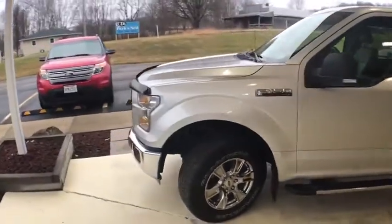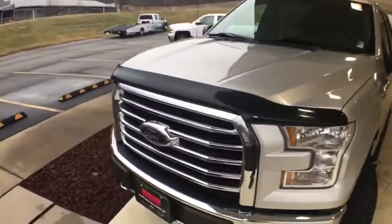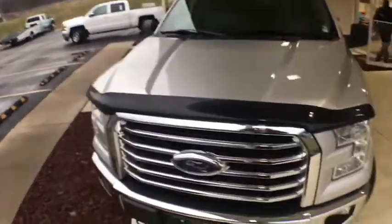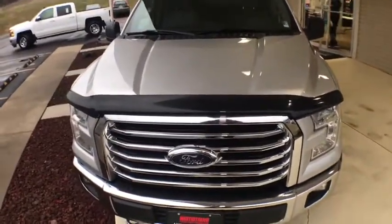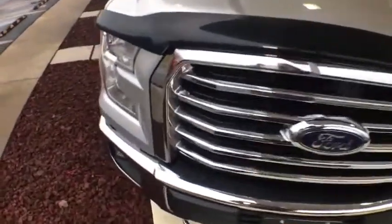Security system, electronic stability control, compass, panic alarm, brake assist, tachometer, remote keyless entry, tilt steering wheel, driver vanity mirror, front reading lamps, passenger vanity mirror. Your new ride is just a phone call away.